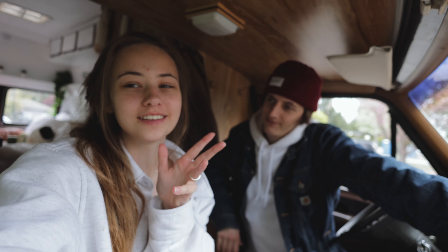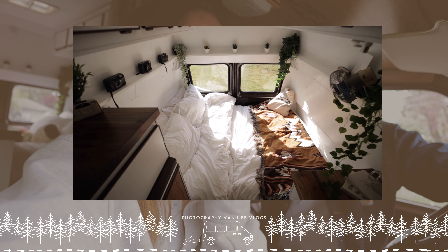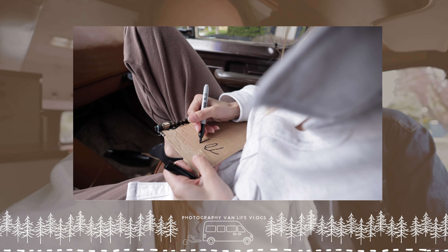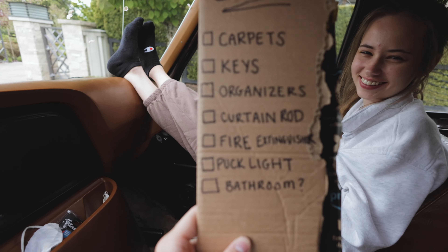To a lot of people our van looks done, but in reality there's so many little things we still have to do, and only two days from now we're supposed to be giving it to a very well-known van life channel. So we have to fix some things up to make it more presentable. We're gonna be making a to-do list and checking off every single thing. I'm so grateful I have a girlfriend because there's no way I can write something so neat and organized.